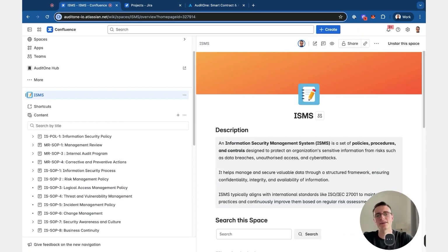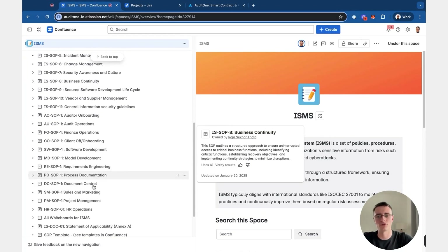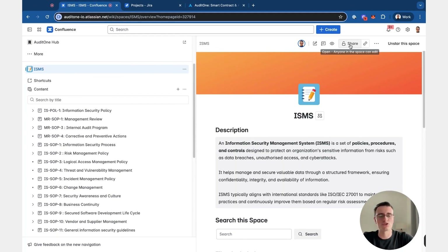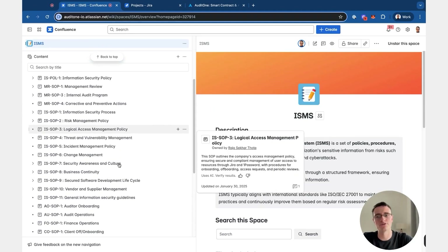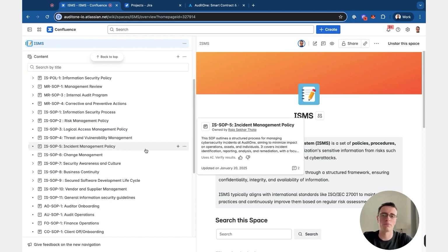Here we are in our Confluence information security management system space. As you can see, we have all of our policies defined in Confluence. Confluence also gives you the ability to restrict and manage the sharing of these policies. Most policies you need to share with the whole company, however we also have some SOPs that we don't want to share with everyone, so we can use the already built-in features of Atlassian to restrict access.